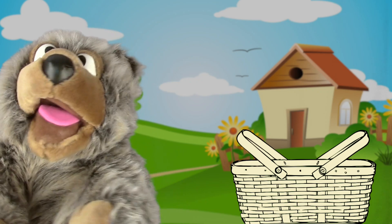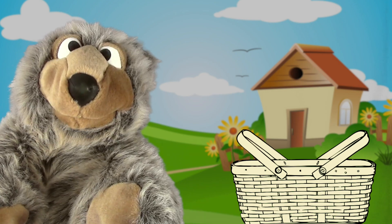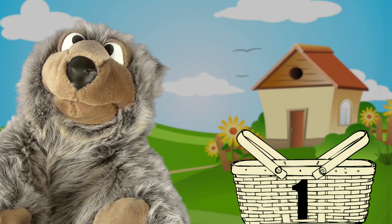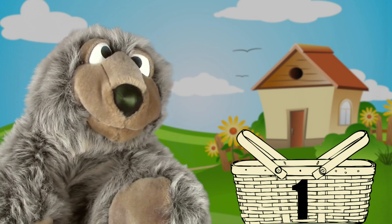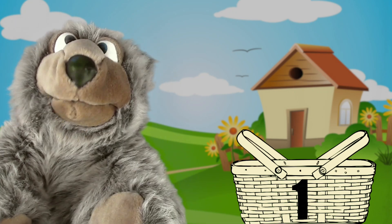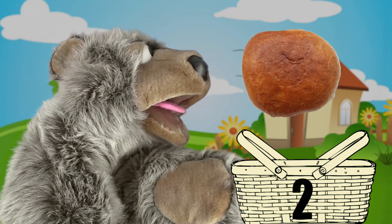Okay, so I always like to start lunch with some salad, so let's pack one salad. Now I know that everyone loves delicious bread, so let's pack two loaves of bread. One, two.